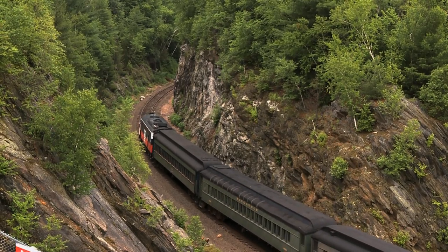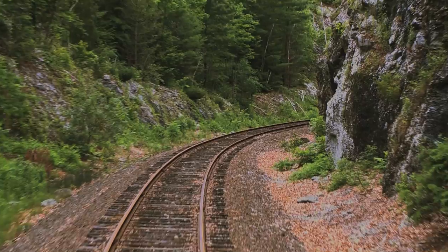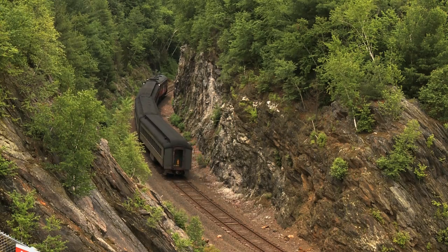We then come to another gorge, blasted from solid rock, with hundred-foot-high walls on either side.